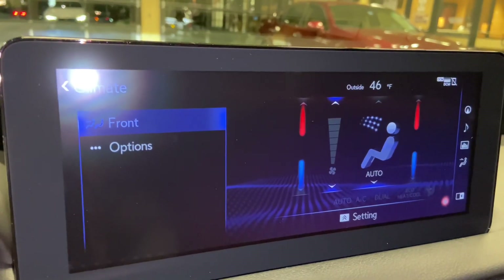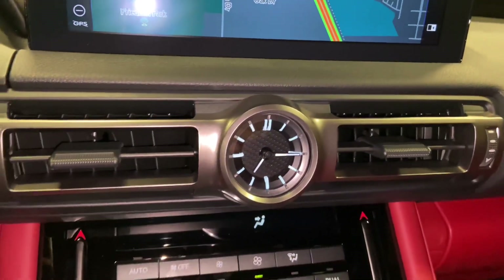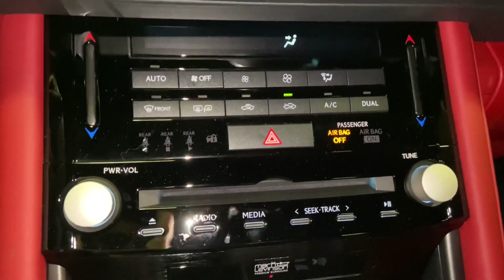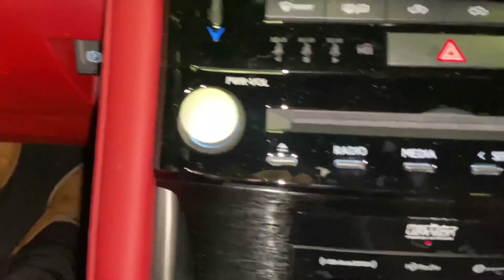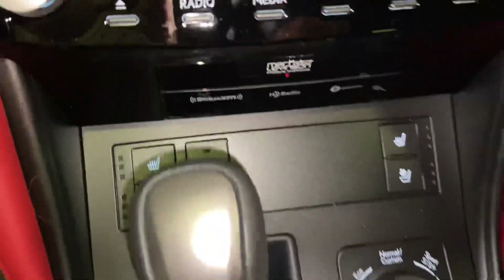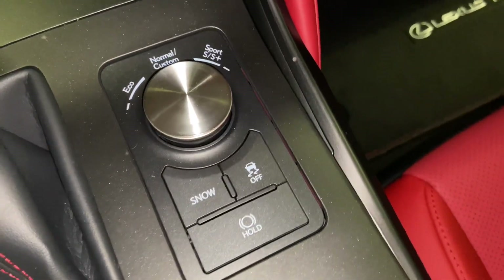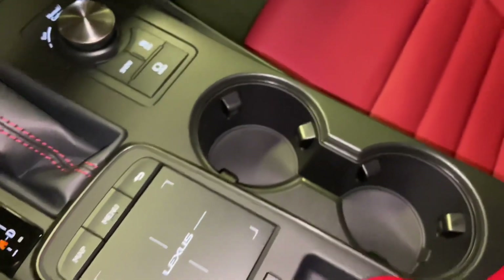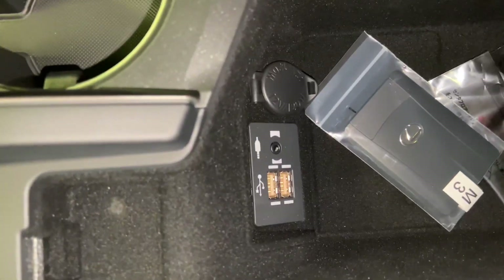We also have climate controls. Below that, we have our analog clock with AC controls, CD player, radio controls, our upgraded 17-speaker Mark Levinson audio system, our parking brake switch with automatic windshield wipers, heated and ventilated seats for our driver and passenger, heated steering wheel, our dial for drive mode select with snow mode, traction control, and brake hold feature, and two cup holders.